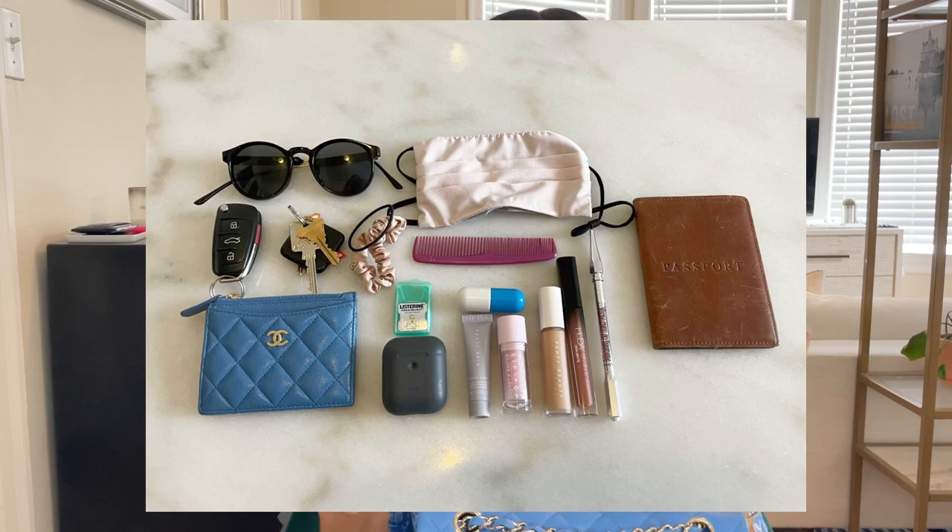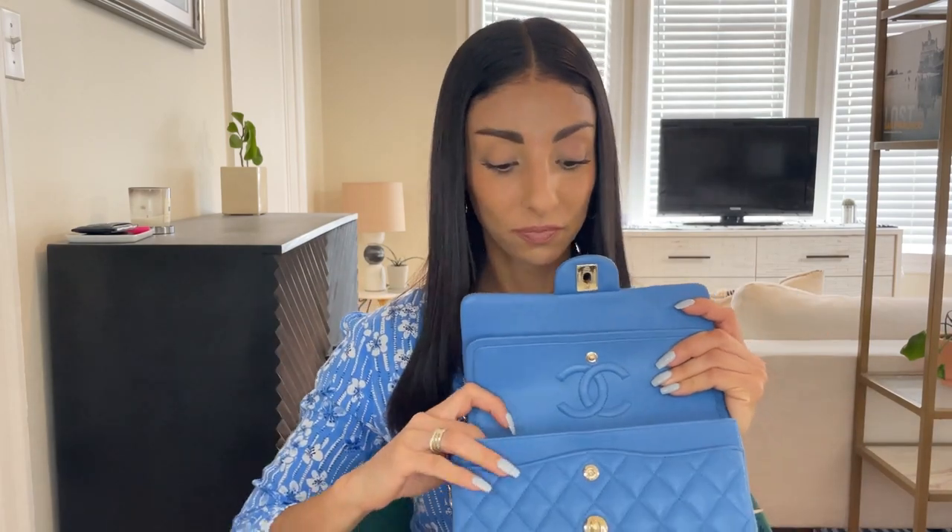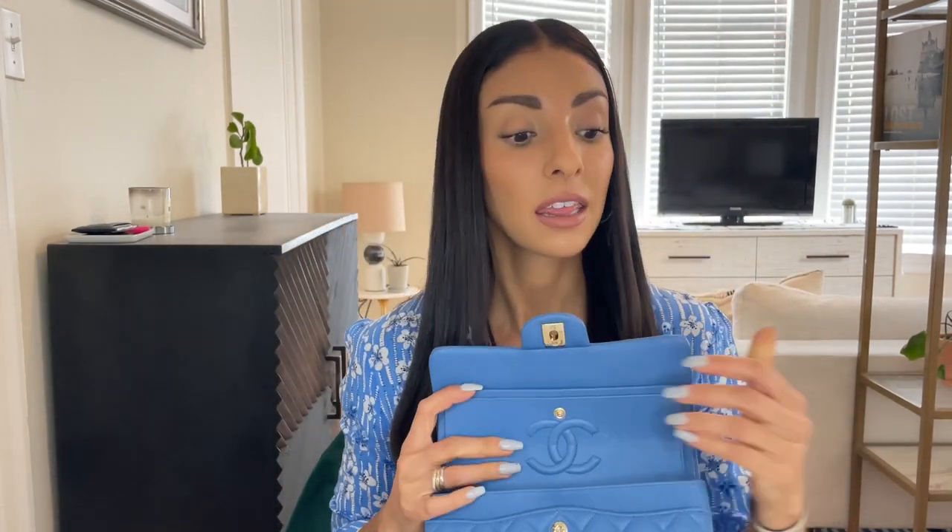One of the reasons I love this bag so much is everything that fits inside of it — I was shocked at how much fits. You just have to know how to place things. I can't show you with the phone since I'm filming, but I'm using my passport as a similar-sized substitute. So let me show you: I open the bag, pull the strap out, and put my phone in the bag.